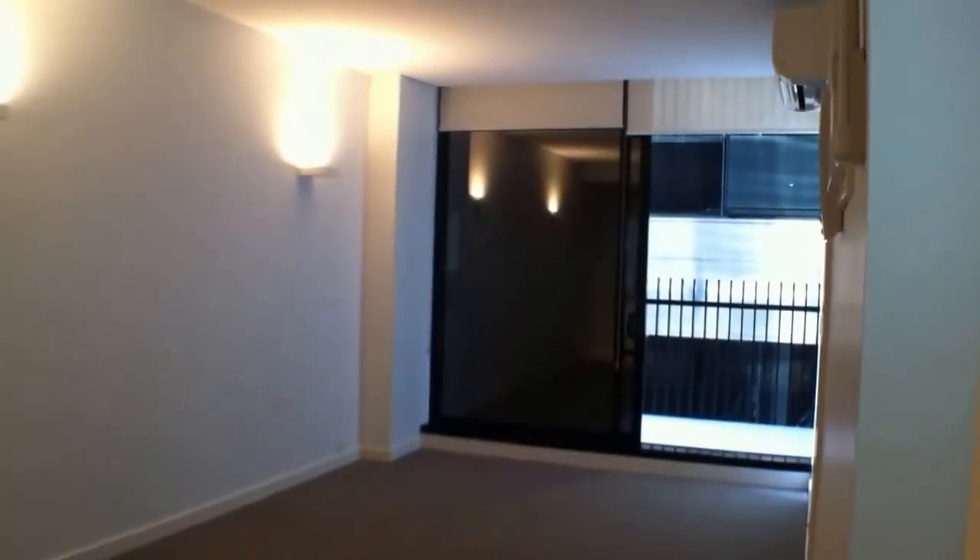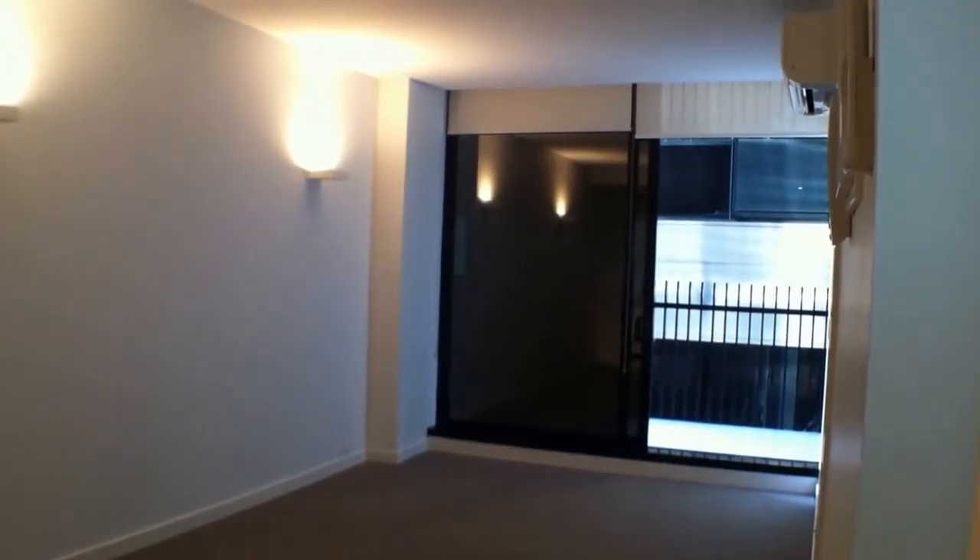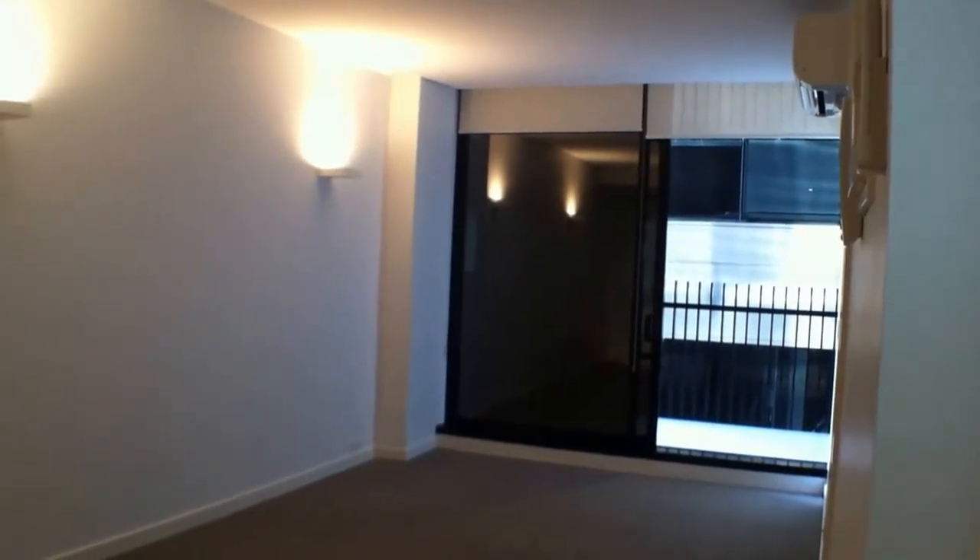Hello, welcome to the marketing video for apartment 713, 470 St. Kilda Road.